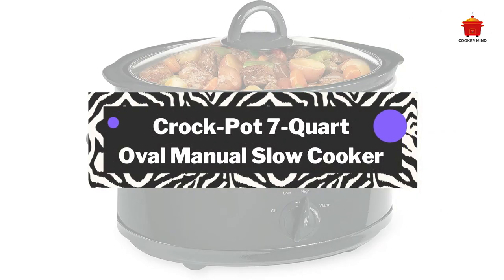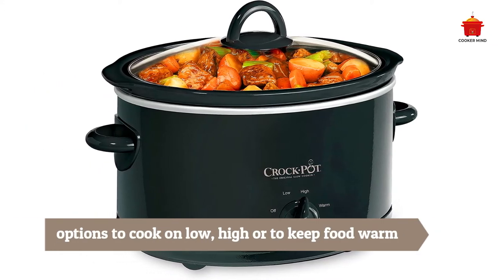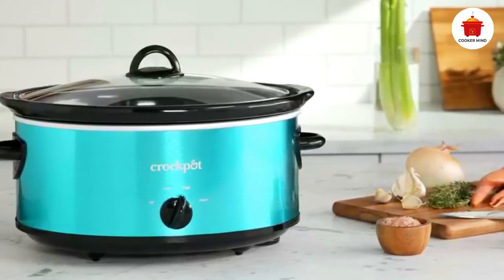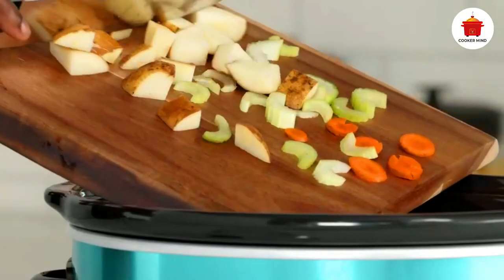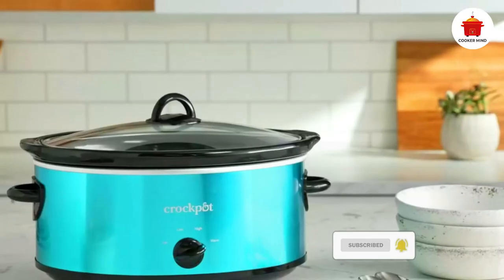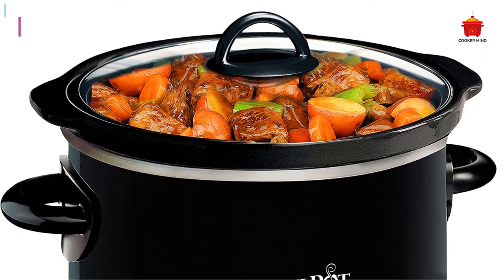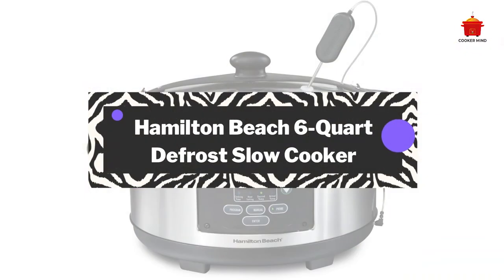Number two: Best Budget — Crock-Pot 7-quart Manual Slow Cooker. In a saturated digital world, sometimes a humble manual appliance is a breath of fresh air. There are no bells and whistles on this stainless steel slow cooker — just a simple dial with options to cook on low, high, or keep food warm. The insert is large, the design is simple and clean, and the price is a bargain hunter's dream. It made super tender beef paprikash in our tests. There's no automatic shut-off, so it's ideal for someone who's homebound and slow cooking on a budget.